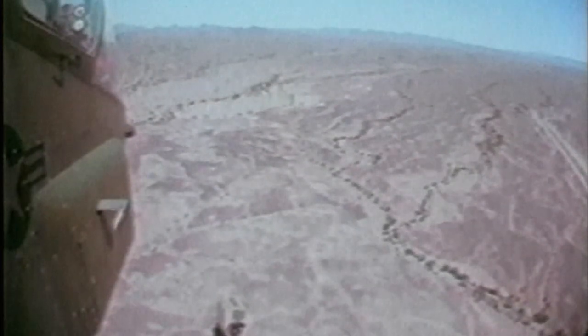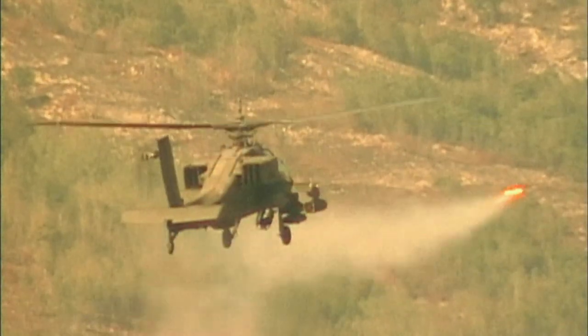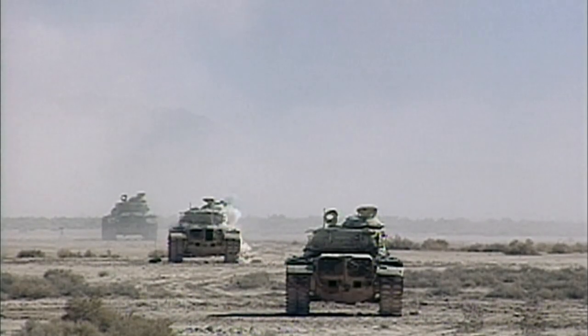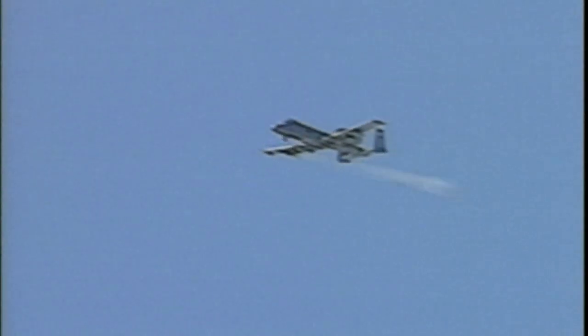By far the most lethal anti-tank weapons system is aircraft. Just as in World War II, aircraft are the number one danger to tanks. Today there are purpose-built aircraft whose sole role is tank killing. Probably the best is the A-10 Thunderbolt — considered the deadliest anti-tank aircraft in the world. Its 30-millimeter cannon and Maverick missiles can easily destroy any modern tank.